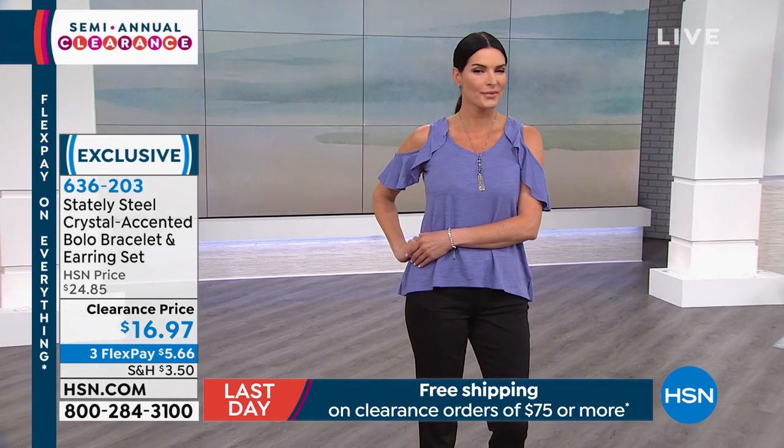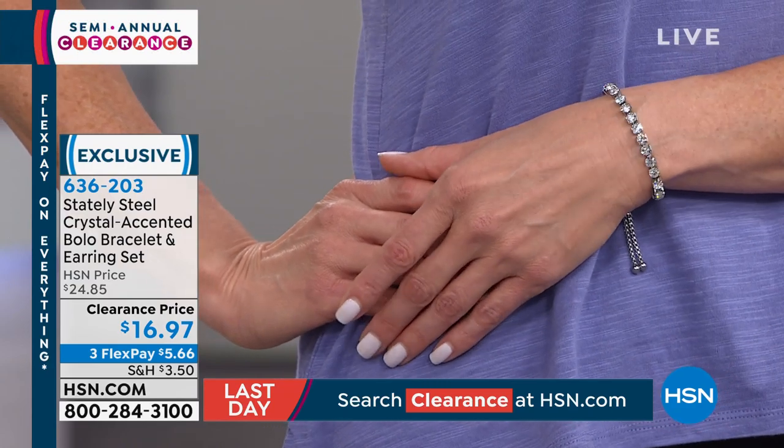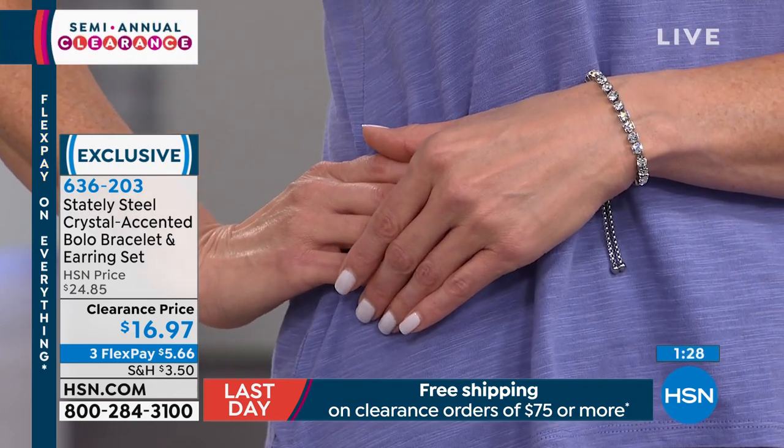At $16.97 — just $5.66 to get this home — look how stunning Angie looks. And don't forget you do get the beautiful earrings to go with it; you don't have to wear them at the same time. You can wear the earrings every day and the bracelet with the bolo-style closure. I love that you get a bit of chain that hangs behind for a dimensional look. If you're August-born, the aeronite is that gorgeous, vibrant color of peridot — more like a juicy granny-smith apple than pale green.